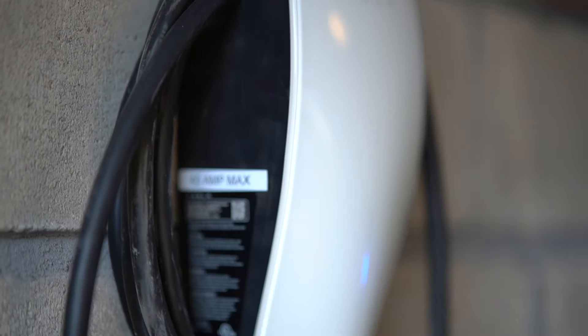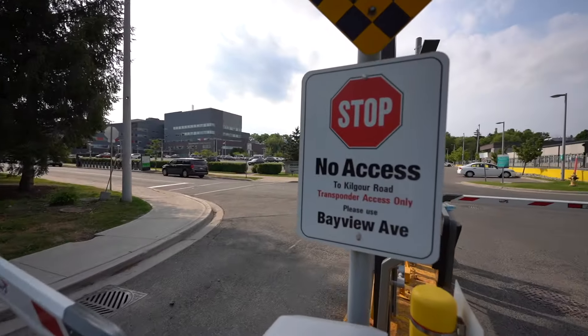Electric cars are the future. It comes with its own Tesla charger. And it's actually located on a private dead end street.